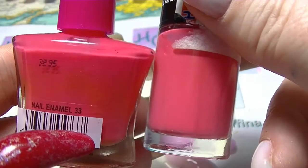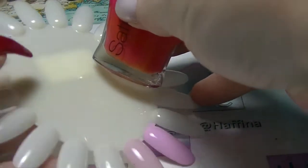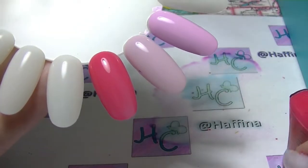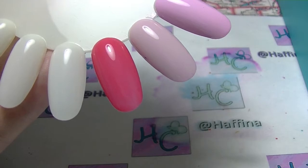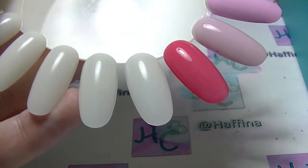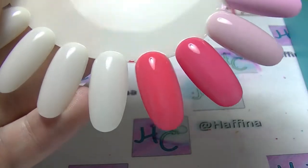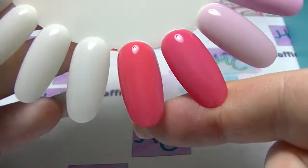So you can see they are both corally pinks. I will start with the Satin one — kind of a thin formula but pretty good coverage on the first coat. And Coral Crush from Maybelline Colour Show — first impression is that it has more brightness to it, it's like a lighter, brighter version on the first coat.